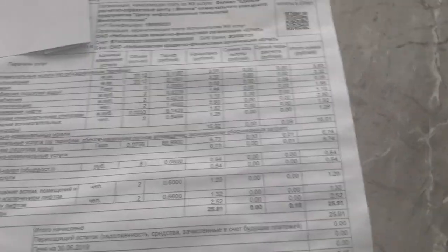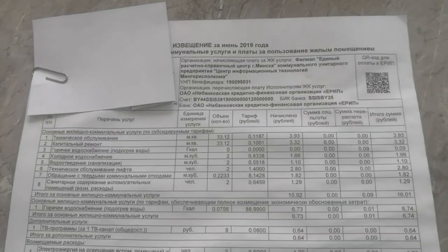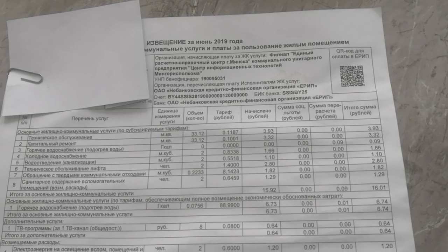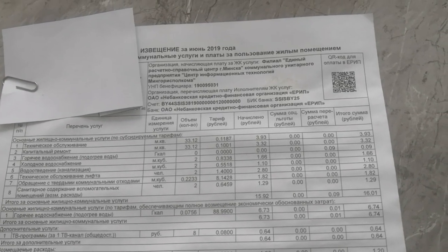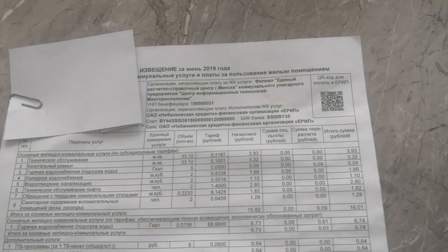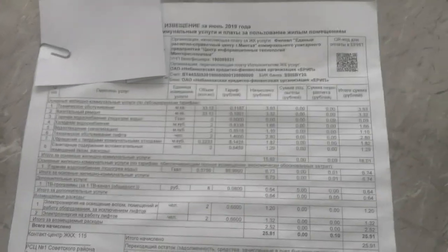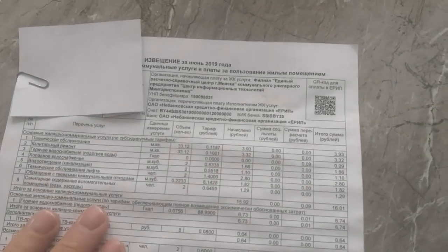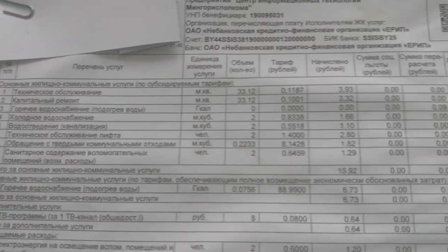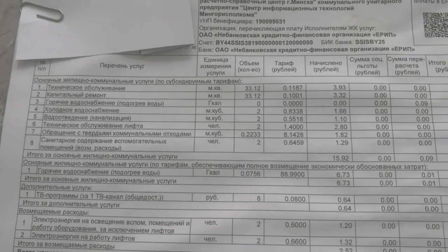Every month when you live here you will receive what is known as the included service communal payments that one has to pay when living in Belarus. Everybody receives a sheet of paper like this, and since it's written in Russian, I'm going to try and translate it to the best of my ability.